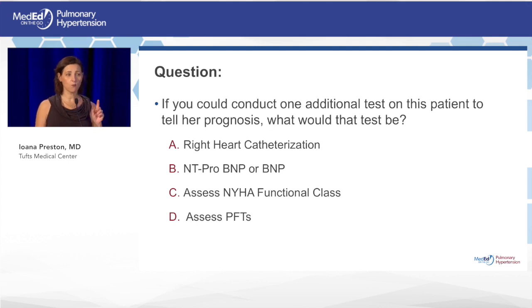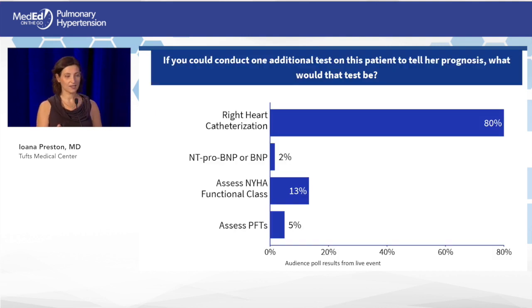The next question: if you were to conduct one additional test to get the most information on this patient, which would you choose — right heart cath, BNP or NT-proBNP, functional class, or PFTs? We recognize that a battery of tests is always performed in patients with unexplained dyspnea or suspected pulmonary arterial hypertension, but which single test gives you the most information?